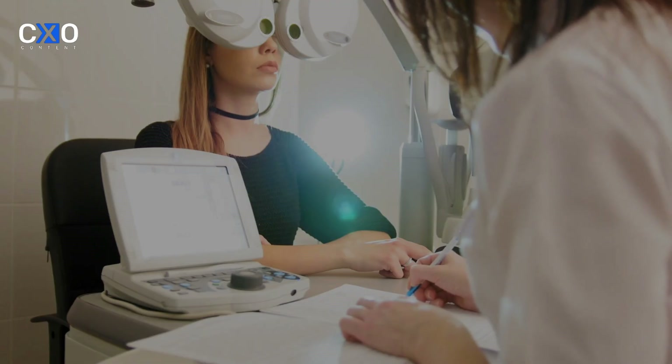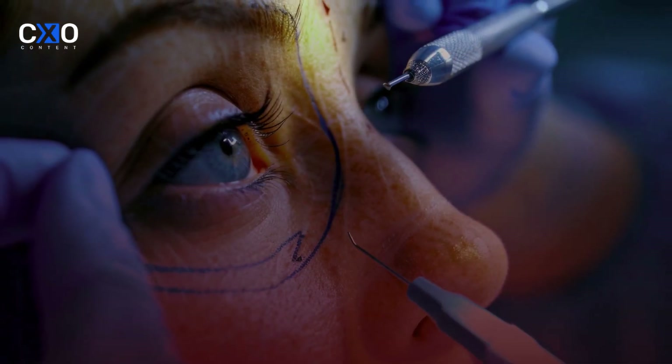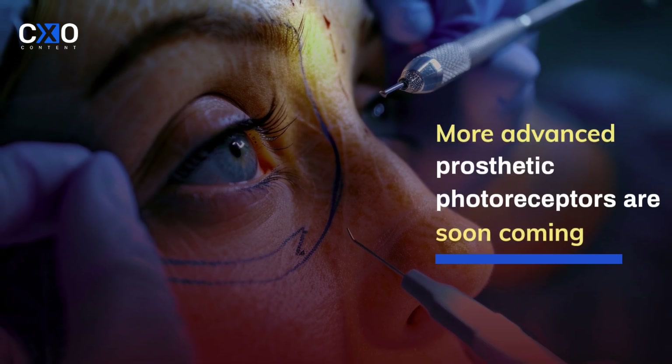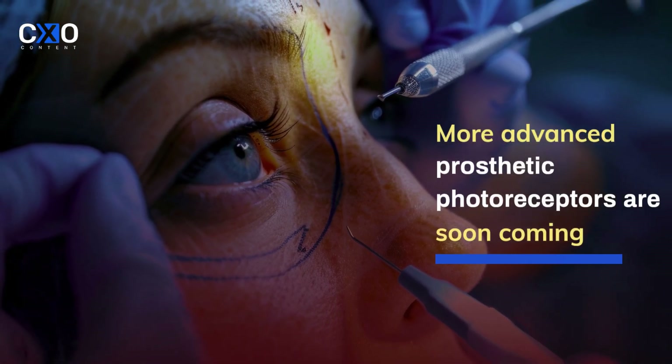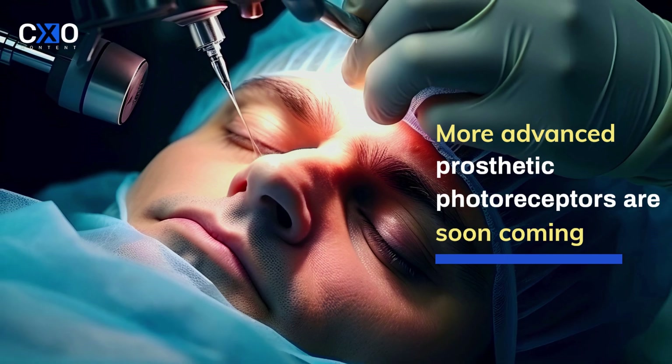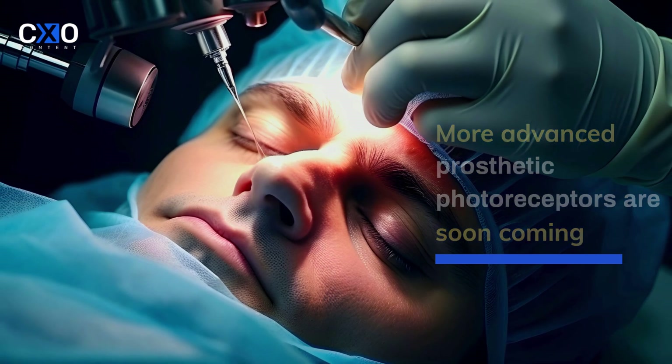The future of vision restoration is full of exciting potential. With ongoing research into stem cell therapy, gene editing, and the development of even more advanced prosthetic photoreceptors, we are likely just scratching the surface. One day, these advancements may provide a permanent solution to blindness caused by retinal diseases, giving millions of people a new lease on life.